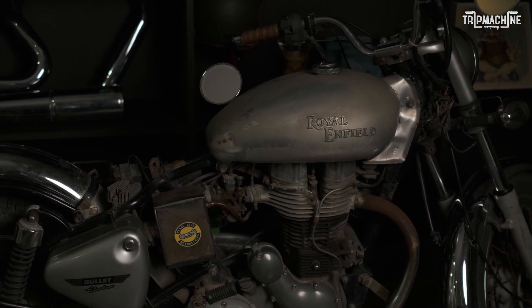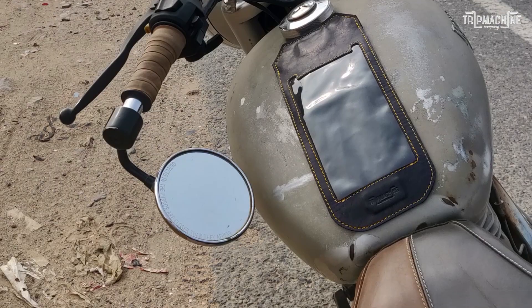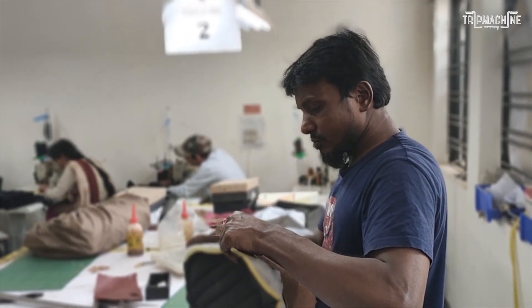The seat is something that I had changed sometime back because I have this fetish around single seats. When it finally gave way, I said that it needs to change and look new again. The design of the seat had to be something unique. It didn't have to be just a leather seat going on a motorcycle.